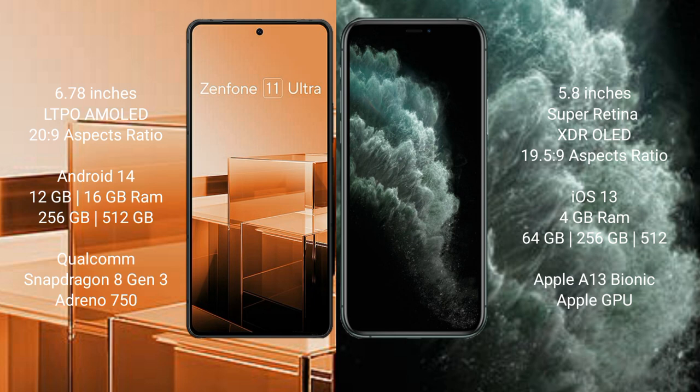Asus Zenfone 11 Ultra comes with 12GB or 16GB RAM and 256GB or 512GB internal storage, powered by the Qualcomm Snapdragon 8 Gen 3 processor with Adreno 750 GPU. iPhone 11 Pro comes with 4GB RAM and 64GB, 256GB, or 512GB internal storage, powered by the Apple A13 Bionic processor with its integrated GPU.